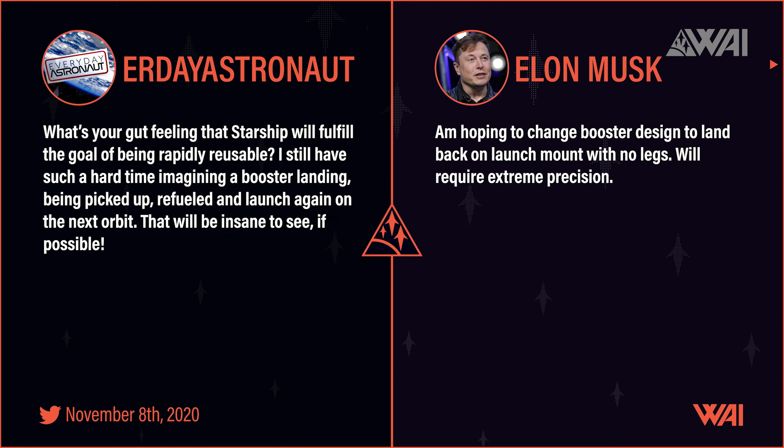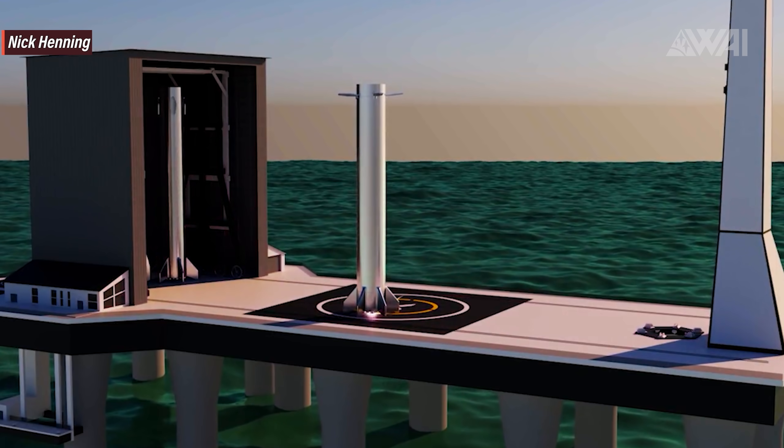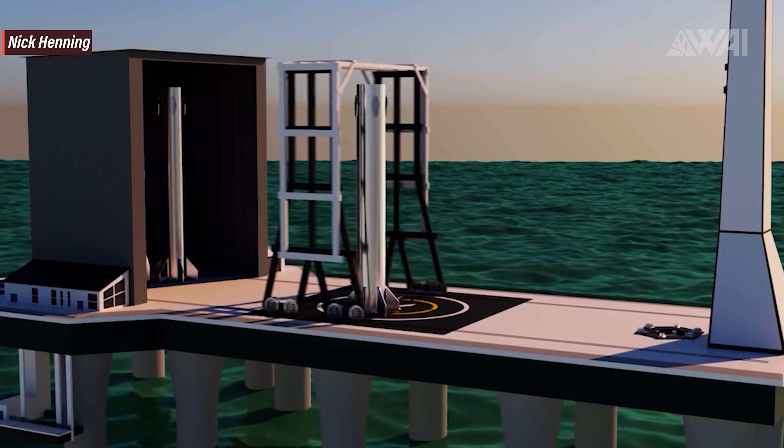Regarding Super Heavy legs, Elon Musk still seems to be pursuing the idea of landing the booster so precisely that it does not need legs at all. SpaceX wants to achieve the goal of landing the booster directly on the launch mount, ready for refueling. It will require extreme precision and have no margin for error, but it would speed up relaunch times immensely — and it would be totally insane!